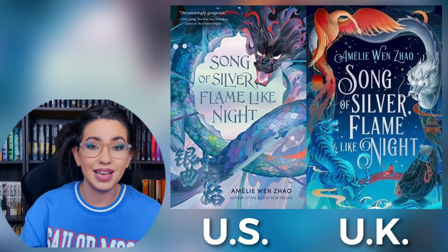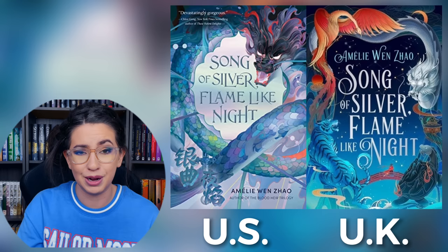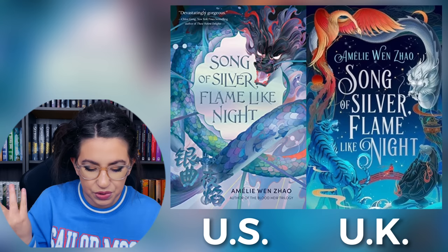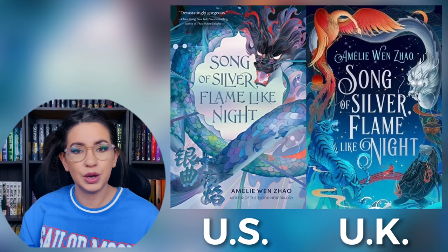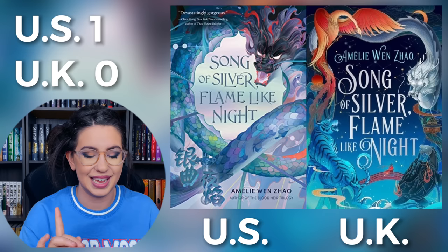And then there's the U.K. cover, and it's also really pretty. I think the U.K. one captures some of the myth in the story really well by having the different beings and animals around the perimeter of it, and it has pretty font also. I love both of these covers. The U.S. one is devastatingly gorgeous, and you can apply that to the cover too. If I had to pick — I think maybe U.S. wins on this one, but barely. And maybe I would change my mind on a different day because both are just gorgeous.